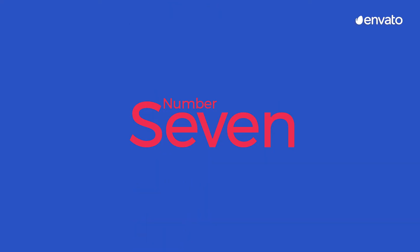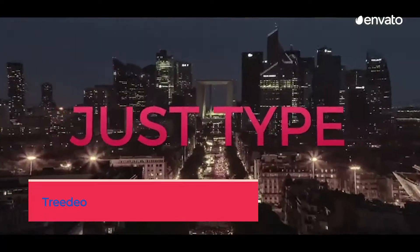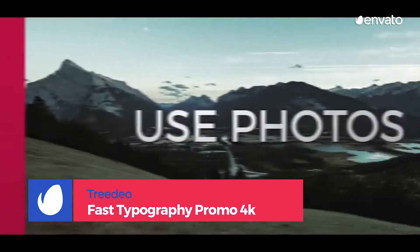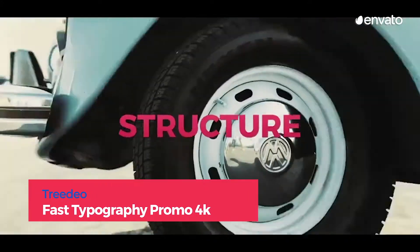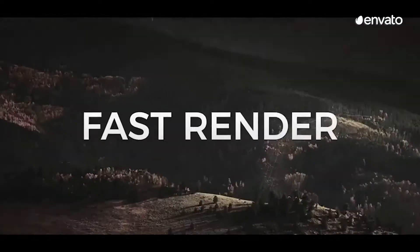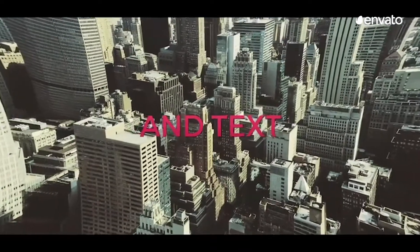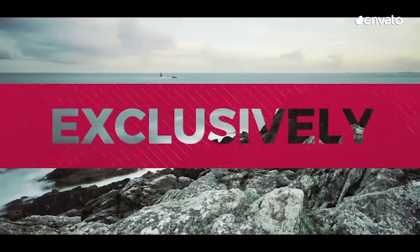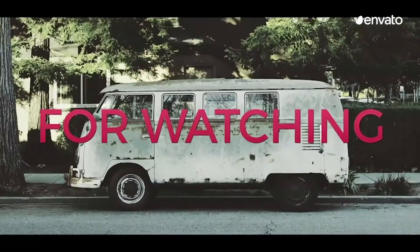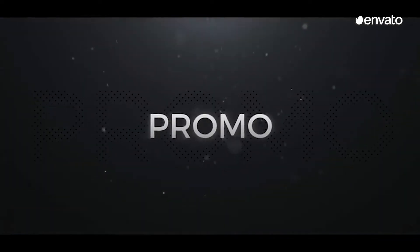Number 7: Fast Typography Promo 4K by Trideo. Number 7 on our list is a stylish, modern typeset that every entrepreneur, influencer, and icon can use to effectively promote their products. The viewer's eye is drawn to the text in the middle of the screen, which allows their peripheral vision to scope out the surrounding videos, pictures, colors, and animations with little to no effort. It's a beautiful design that can be used to tell any story.